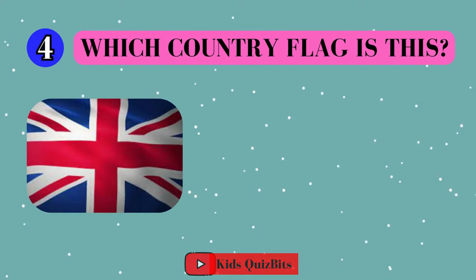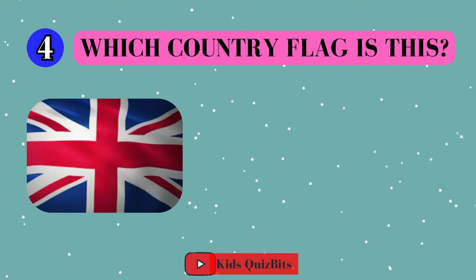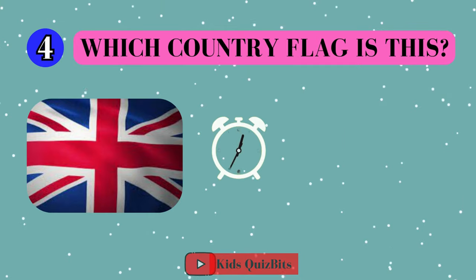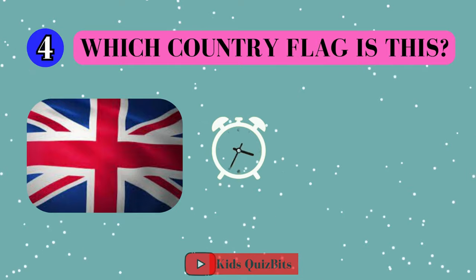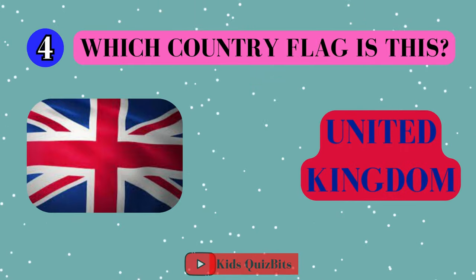All right, look at this cool flag. Can you guess which country it's from? I'll give you five seconds. Think fast. Five, four, three, two, one. This super flag comes from the United Kingdom.